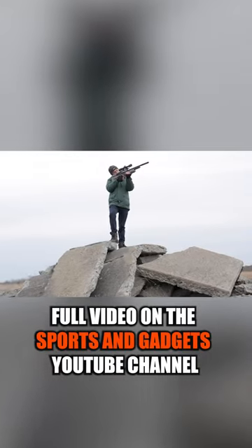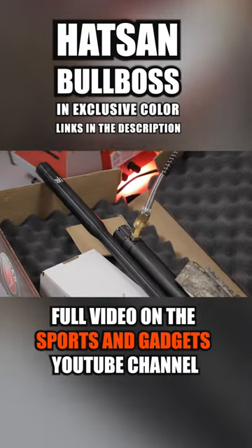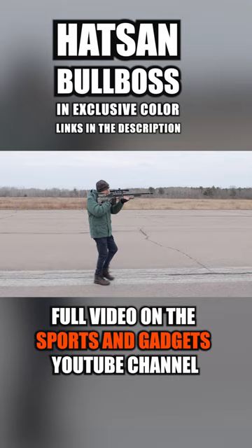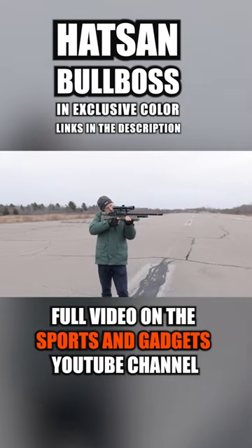The rifle also comes with a detachable 230 cubic centimeter air cylinder that can give you up to 40 effective shots and around 100 shots per fill. In addition to the rifle, you will receive two 10-round magazines that are interchangeable with the Hatsan ATP-2 carbine.